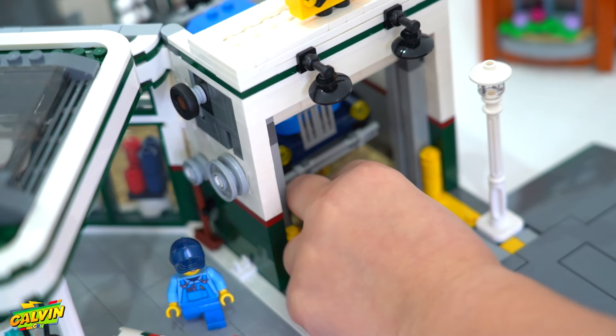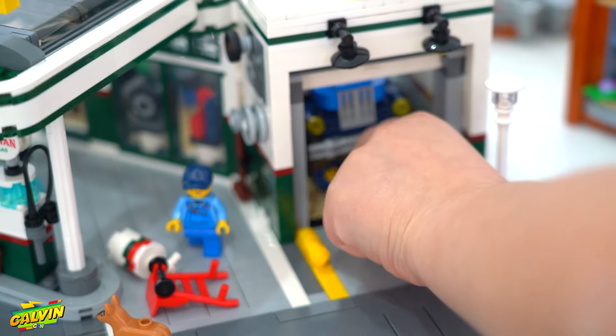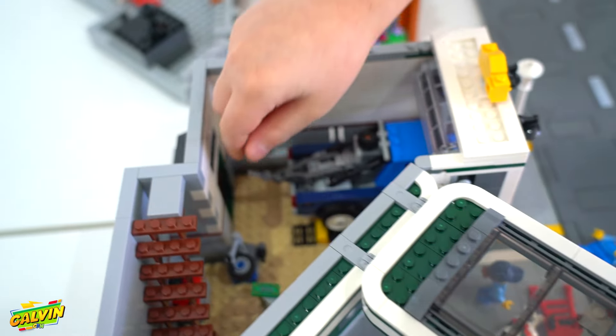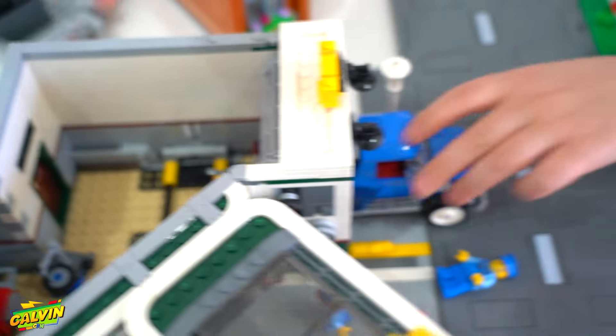You can go under it, fix it up, and then he comes out. The hook was stuck on the door, but now you can drive out.